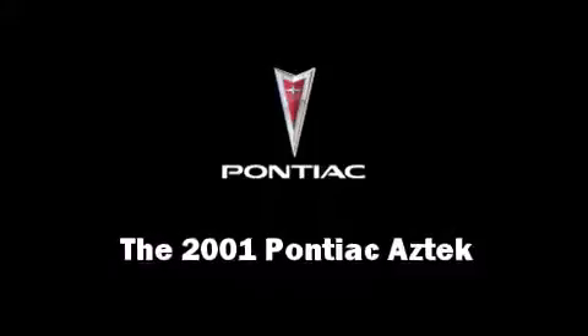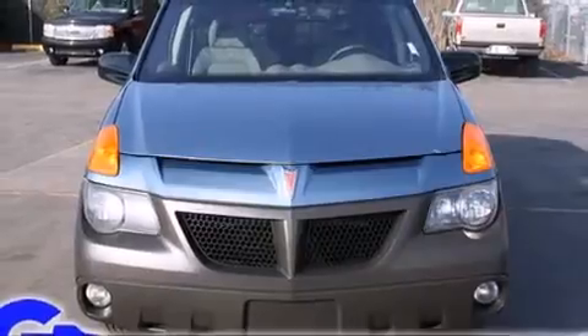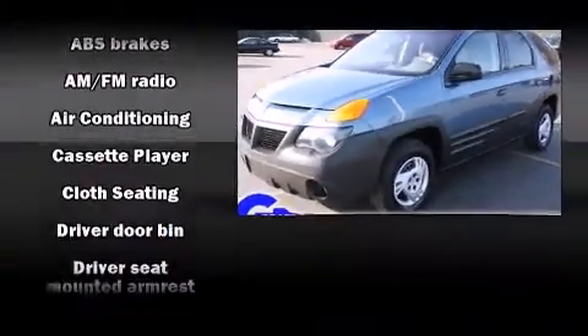You're going to love the 2001 Pontiac Aztek. It features an automatic transmission, front-wheel drive, and a refined six-cylinder engine.